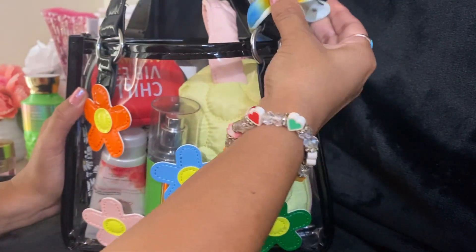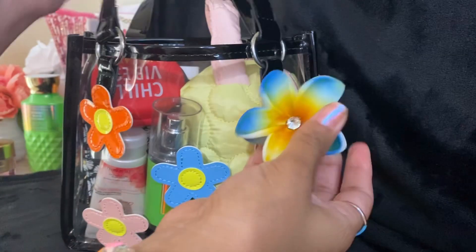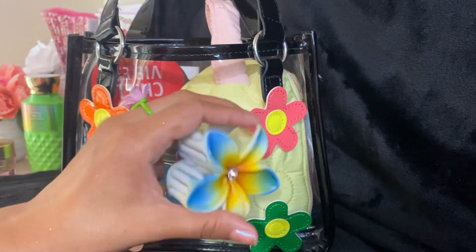For the first thing, on the side I have my little flower hair clip, kind of like a charm but also to use on my hair.